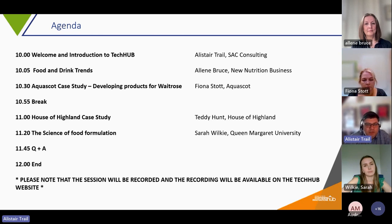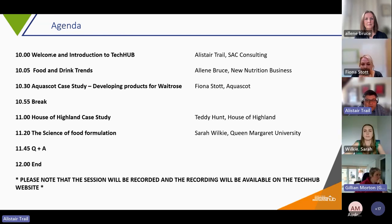After this introduction, we'll be passing on to Aileen Bruce from New Nutrition Business who's going to do a fascinating talk on upcoming food and drink ten trends. Then we have a case study from AquaScot — Fiona Stott — who will talk about how they develop products for Waitrose. Then after a five-minute comfort break, Sarah Wilkie from Queen Margaret University will talk about the science of food formulation. We'll have a Q&A at the end and finish at 12 o'clock, with short time to ask questions after each presentation via the chat function or by raising your hand.